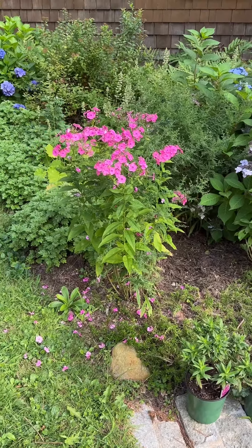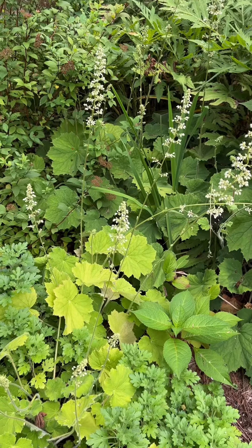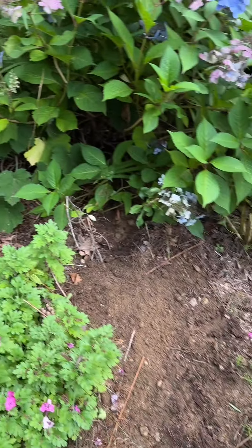I'm going to move this flax somewhere else because it's a bit tall on the edge here. One of those heuchera hidden in there right here.